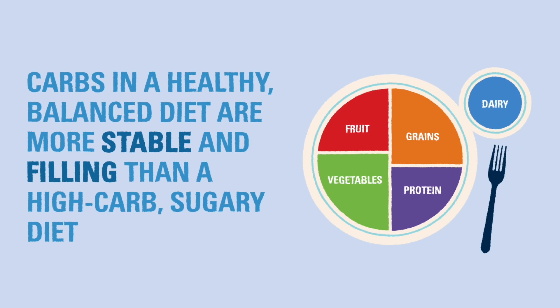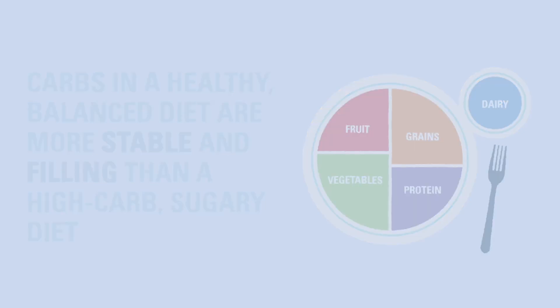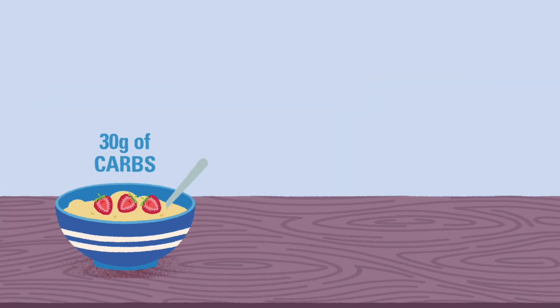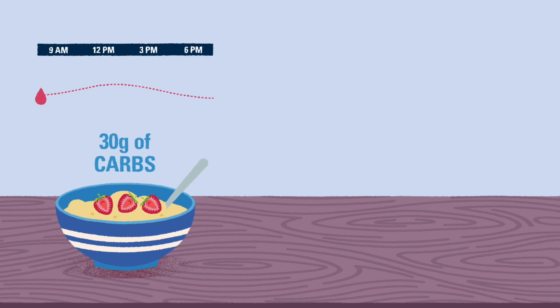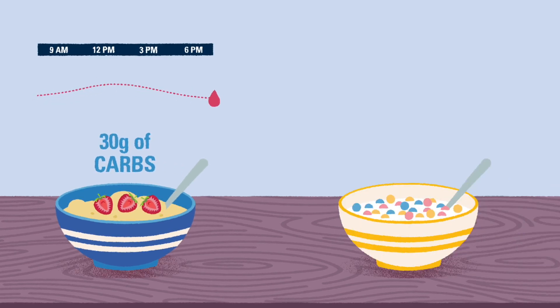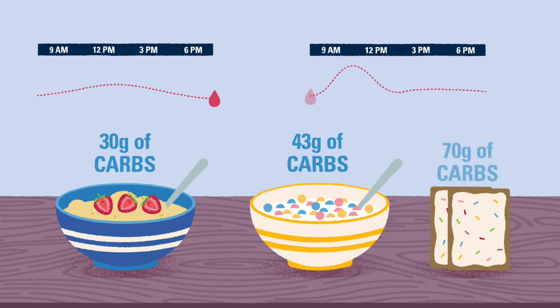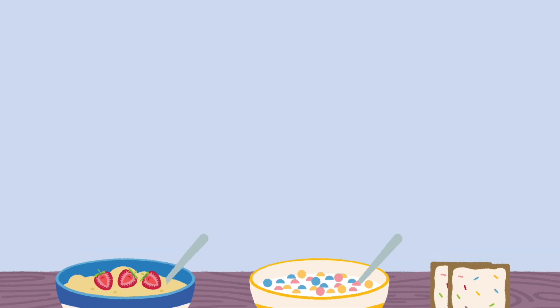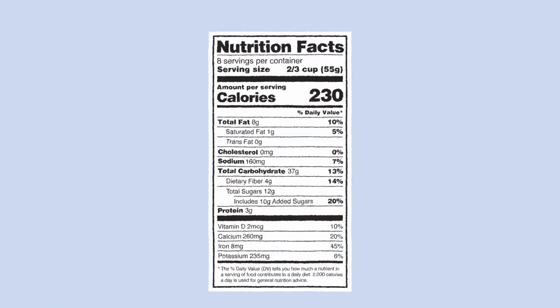You may hear people experienced with Type 1 diabetes say 'not all carbs are created equal.' This generally means that the carbs in a healthy, balanced diet are more stable and filling than a very high-carb diet consisting of lots of sugar and processed food. For example, a low-sugar bowl of oatmeal and fruit for breakfast can lead to more stable blood glucose over time than a high-sugar breakfast cereal or toaster pastries that can cause immediate spikes. In the next video, we'll discuss how to find carb counts by reading nutrition facts labels on pre-packaged foods.